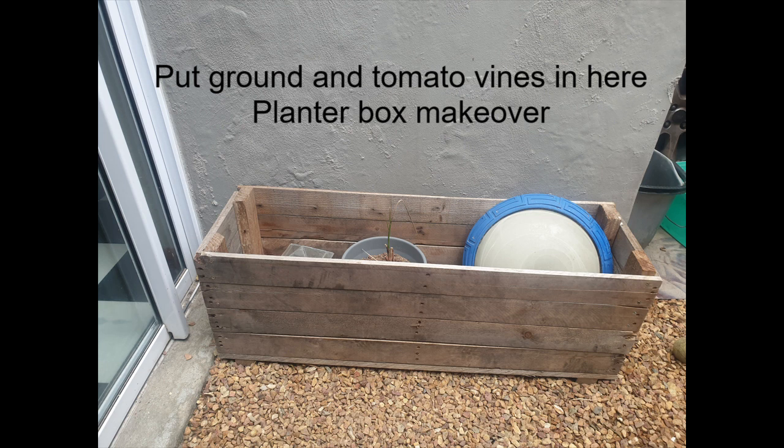The other thing is I bought a planter box. One of the brothers in our church actually makes them, so if you are interested in a planter box, please contact me and he can make it to your specification. I want to put ground in and plant my tomato vines in here and make it look better than this.